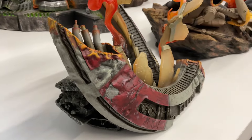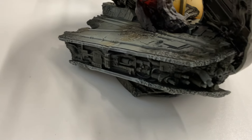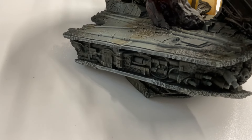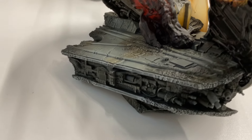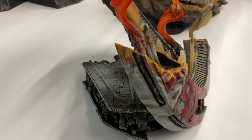I want to show you something real quick — look at the base. Sorry if I'm a little shaky here, but look at the base. Get all that detail — see if this camera can pick it up. There's some deep detail — it's like he's on a Star Destroyer. This is so cool.